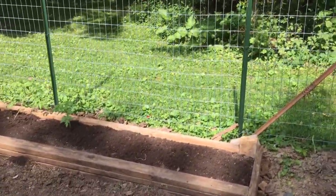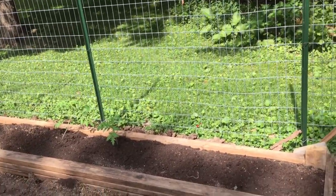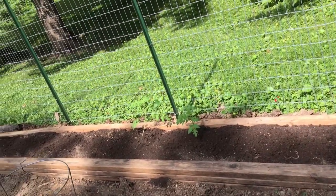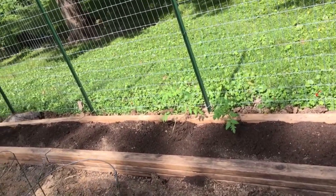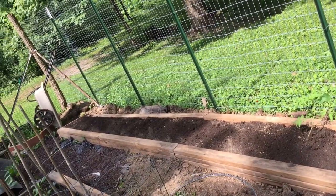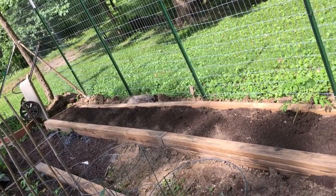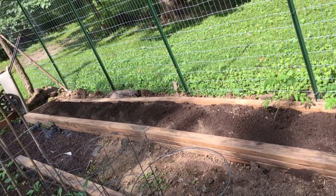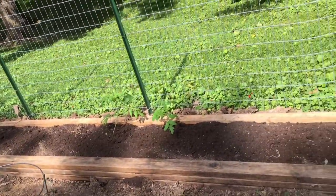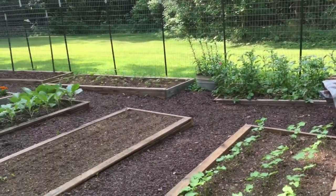It's about 20 feet long and about two feet wide, right on the end. I think we're going to plant this one today — I don't know what's going in there besides a few peppers and some more tomatoes.